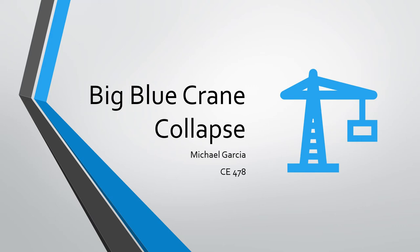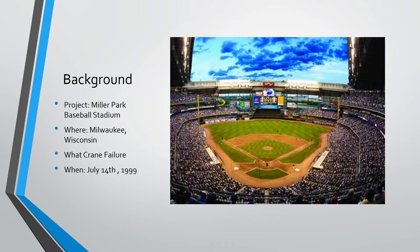Hello, my name is Michael Garcia. This is for CE 478, and for this week's construction failure blog I will be talking about the Big Blue Crane collapse. Some background information: this project was the Miller Park baseball stadium while it was under construction and being erected. This happened in Milwaukee, Wisconsin, and this failure was a crane failure that occurred on July 14th, 1999.